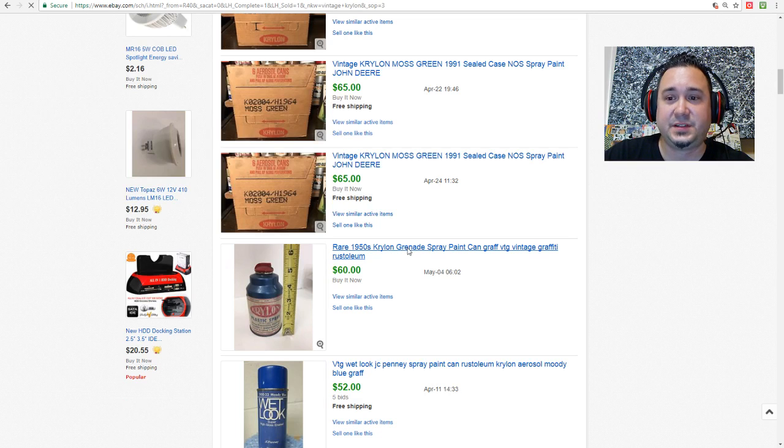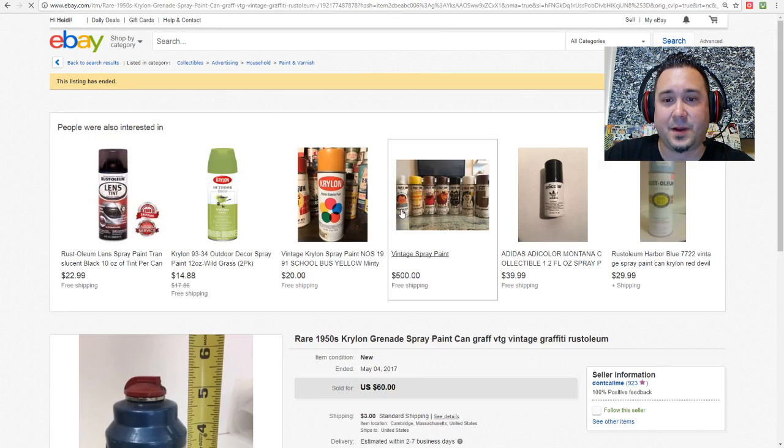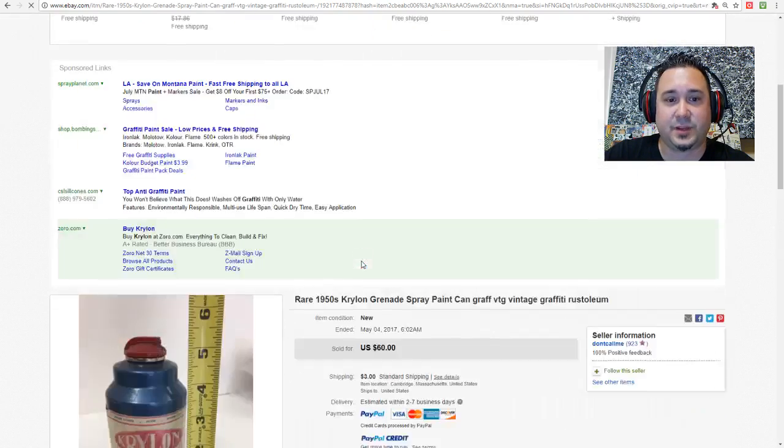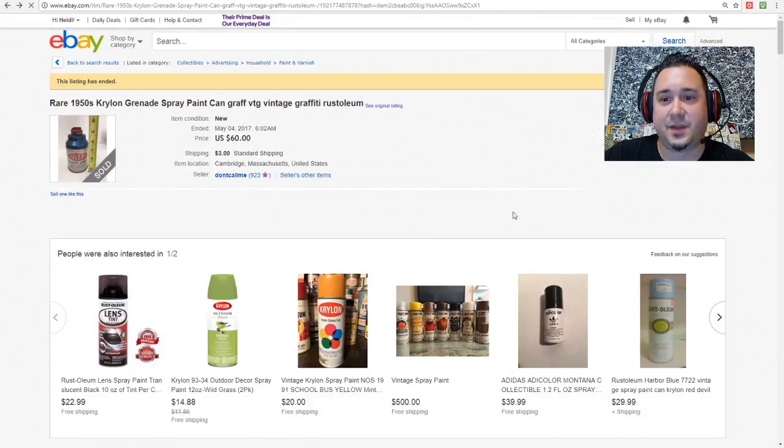Here's a 50s can — these are really super hard to find. These older cans that say Krylon are extremely rare.